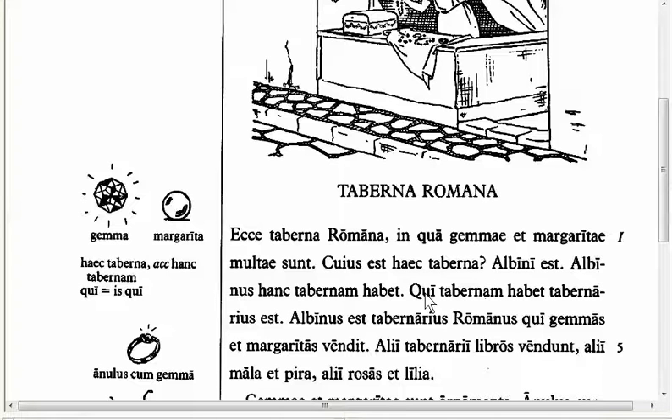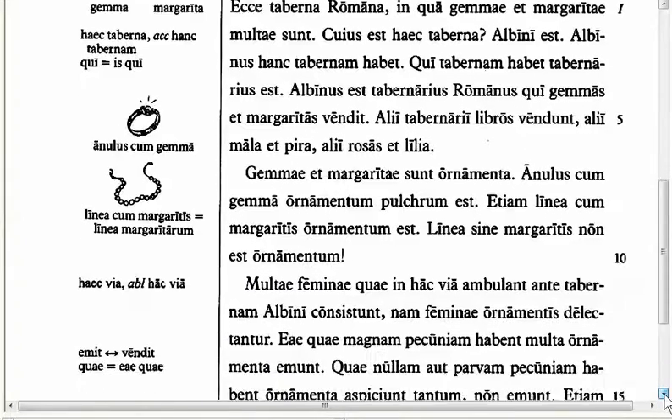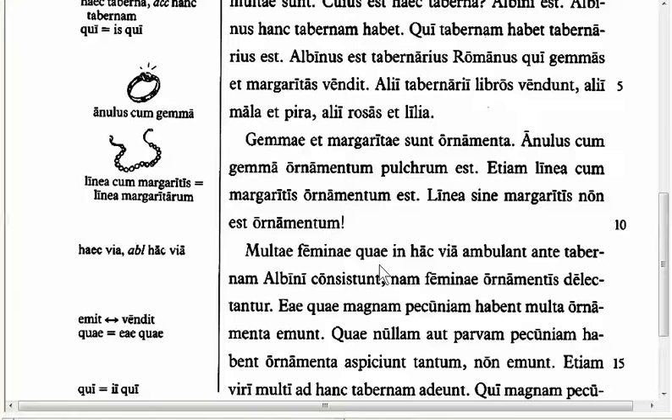The next feature I want to point out is in Line 11. We have many women who walk on this street stopping in front of Albinus' shop. I wanted to point out 'hoc' here. This is another form of pronoun, but this time, instead of a relative pronoun relating back to something, it is a pronoun that points out. It is called demonstrative, from 'demonstrat,' to point out. So 'in this street,' it's as if you're pointing to this street.